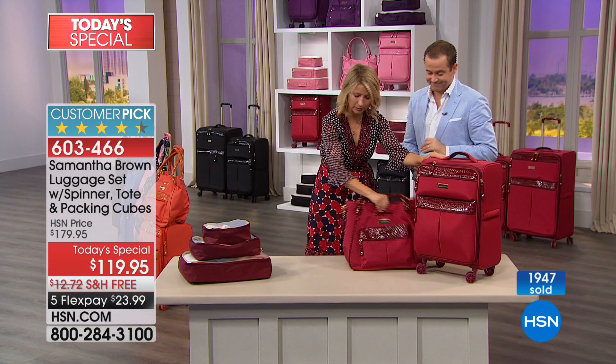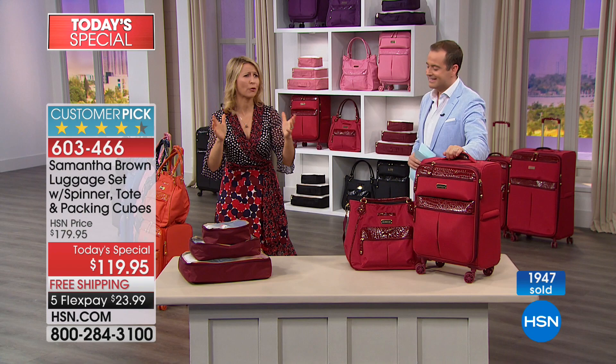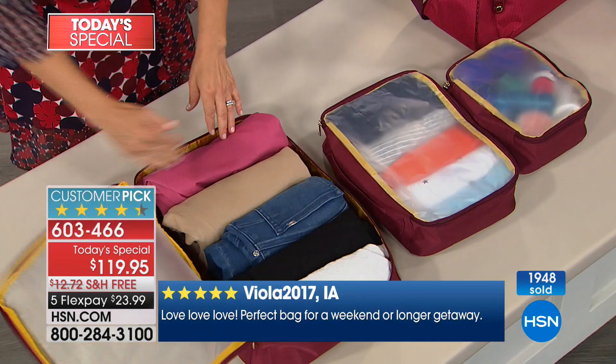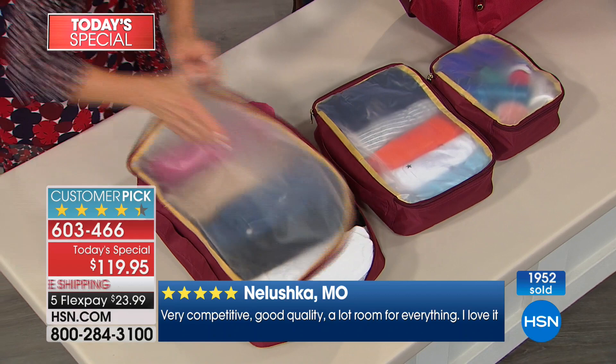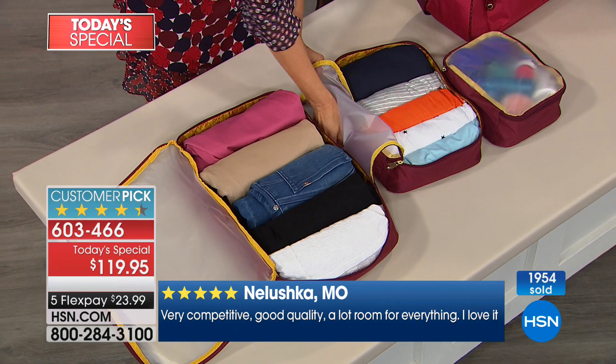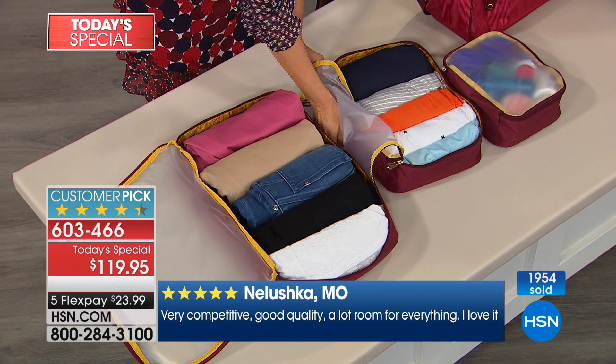The packing cubes are an absolute hit on their own — 600 reviews, 4.9 stars. People love them because it's sort of divide-and-conquer packing. I put all my bulky, bigger items in the main compartment of the large cube, and with that clear top I can see what's inside without even opening it. I put all my shirts and smaller items in the medium bag. As I pack them in the luggage, I take them out and put the cubes into the drawers of the hotel.